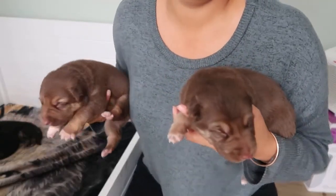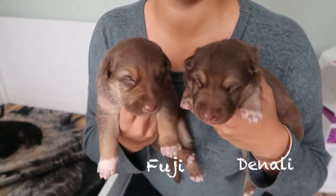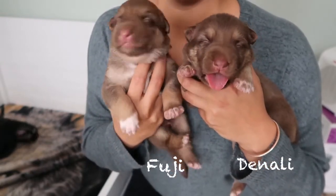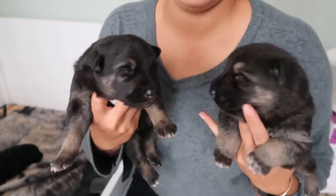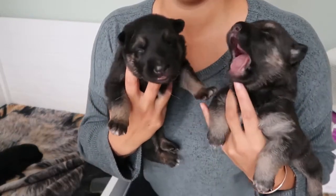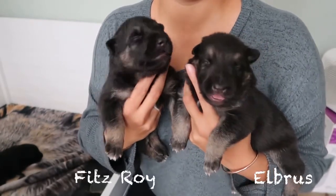Denali and Fiji look pretty similar, except Fiji has a slightly bigger white paw. But they're twinning. Elberus is a slightly lighter gray, or slightly lighter tan, than his brother Fitz Roy, who's a little bit more rich in color. And Fitz Roy has the bigger white spot on his chest. They're very similar, but those are the telltale signs to tell them apart.